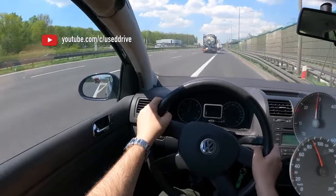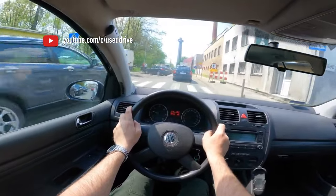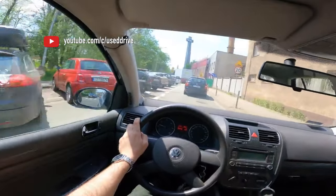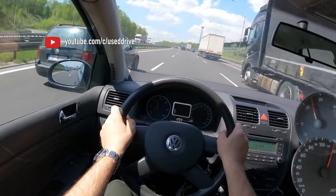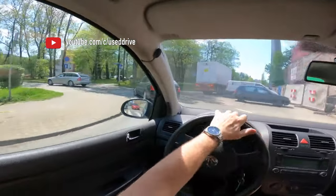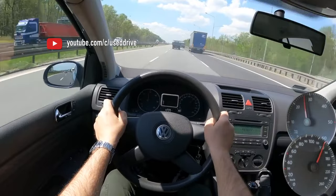At the moment, Golf V models are mostly fitted with the modernized DSG. But the list of changes is strictly individual and most likely will be a mystery at the time of purchase. Given the complexity of diagnosing this type of automatic transmission, you should not completely abandon the purchase, but the risks are definitely present and they are high. The price of repairs is often comparable to the price of the car, reaching 30-50% of its cost, so unpleasant surprises are possible.